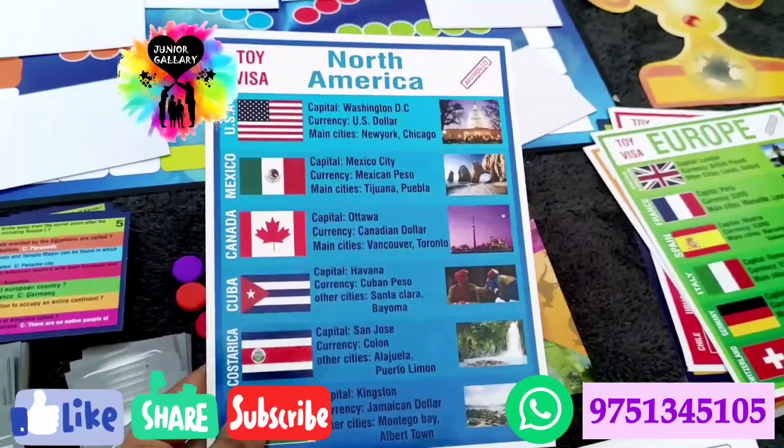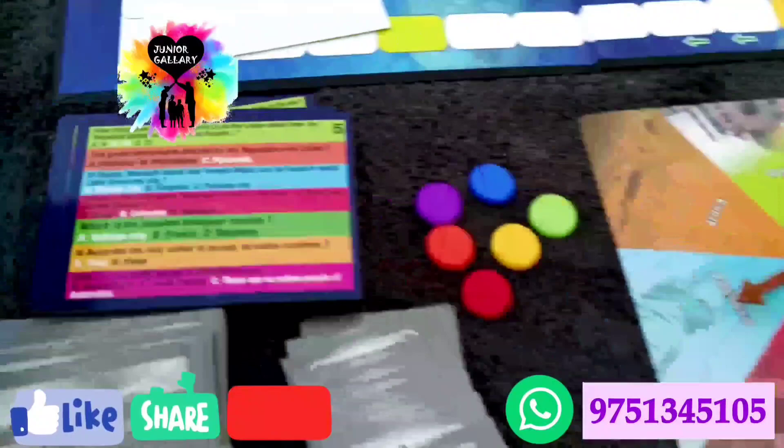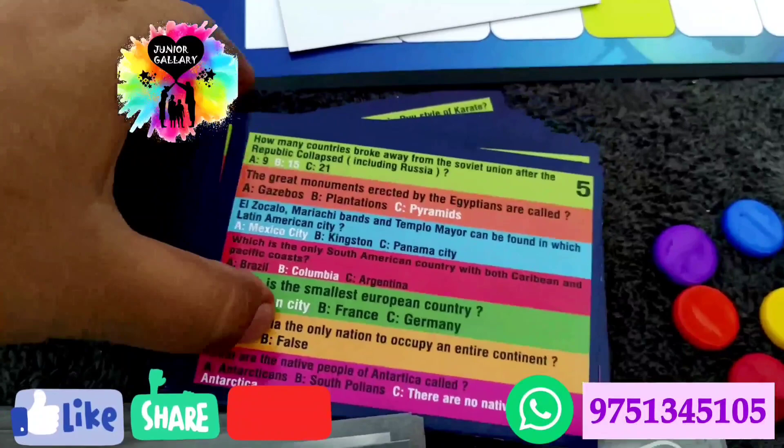Cover the visa images with blank cards which are already provided. Flick the pointer with your finger and allow it to stop rotating — it will rest and point to one out of the seven continents. The quiz cards held by the quiz master are not to be viewed by the players during the course of the game.